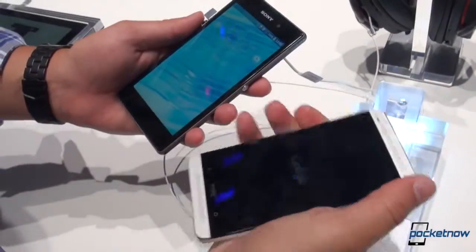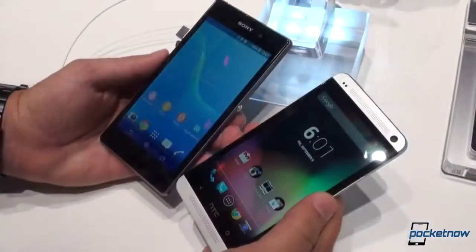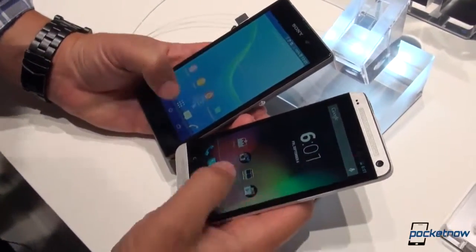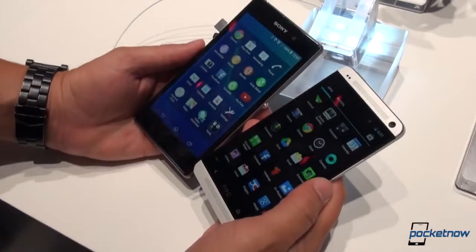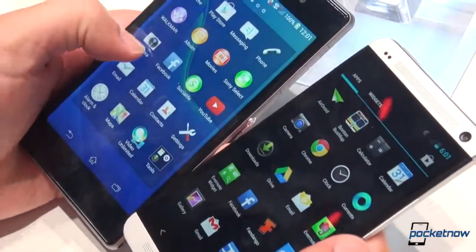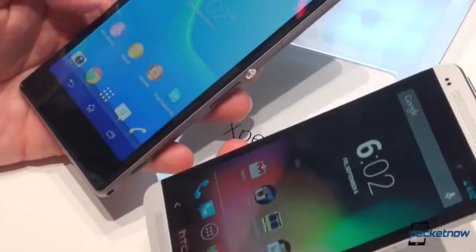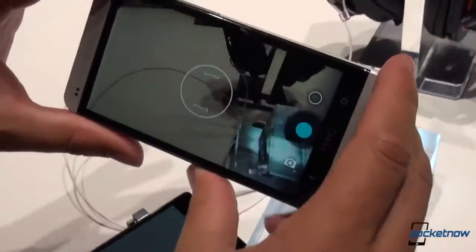HTC One needs to boot, so we'll do that and then we'll compare some software. We've had an interesting surprise when powering up the HTC One here — it's the Google Play Edition HTC One. We brought the wrong one to the trade floor, but that's okay, because it still gives us the opportunity to compare Sony's skin against stock Android. You can see here's the launcher. We've shown off this feature in the hands-on, but it is pretty cool to be able to organize your app launcher the way you want to. The really fun stuff, though, is in the camera viewfinder.